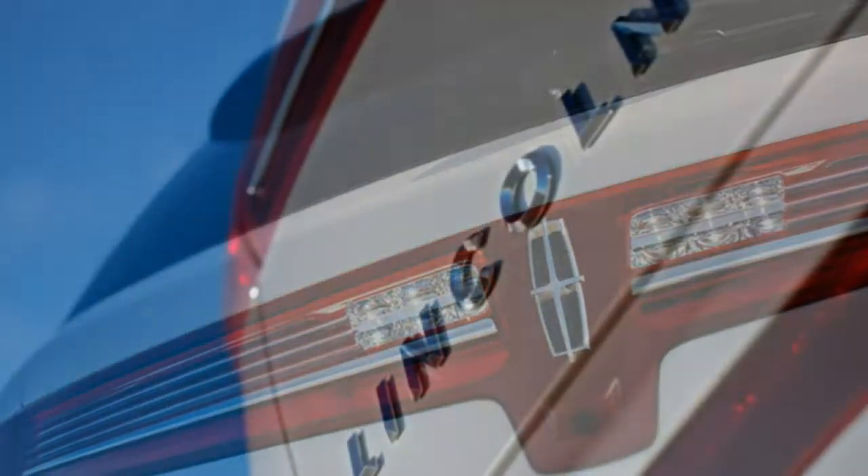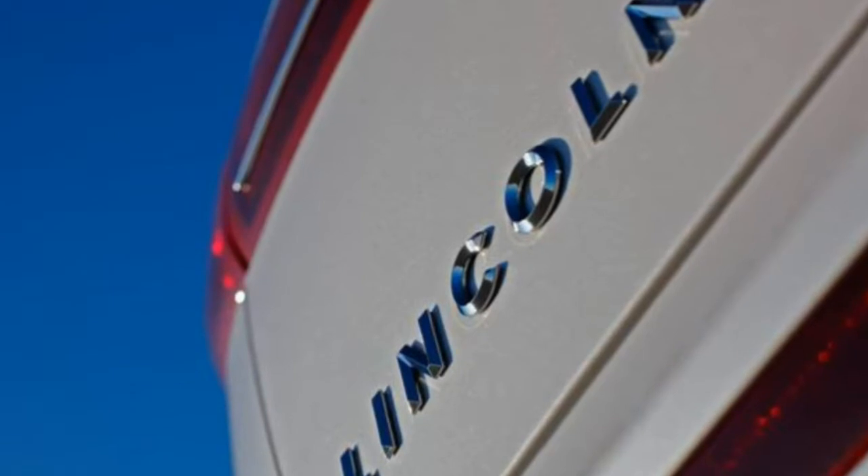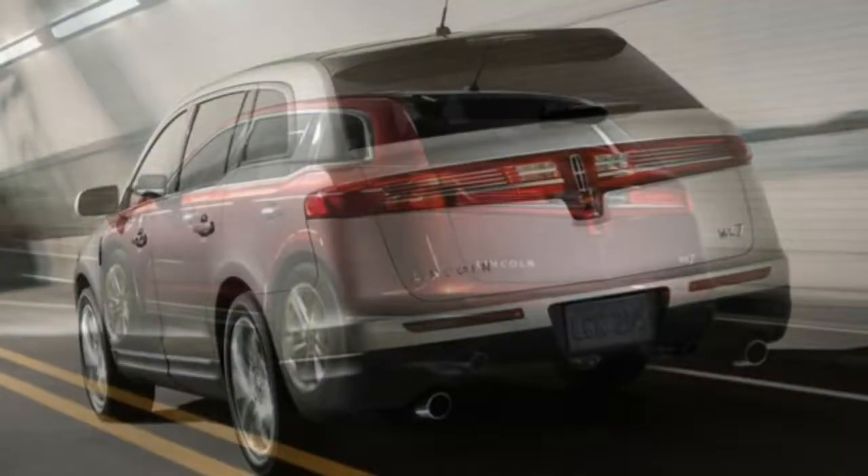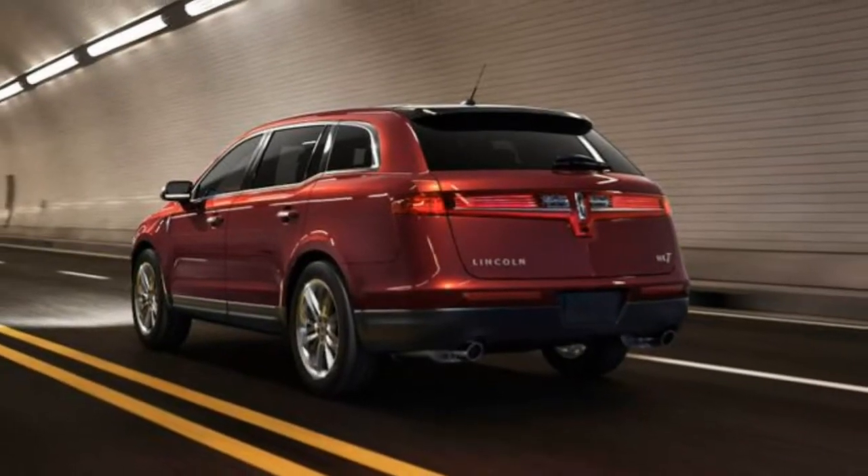What's new? The 2018 Lincoln MKT trims are renamed Premier and Reserve, replacing the base MKT and EcoBoost, respectively.